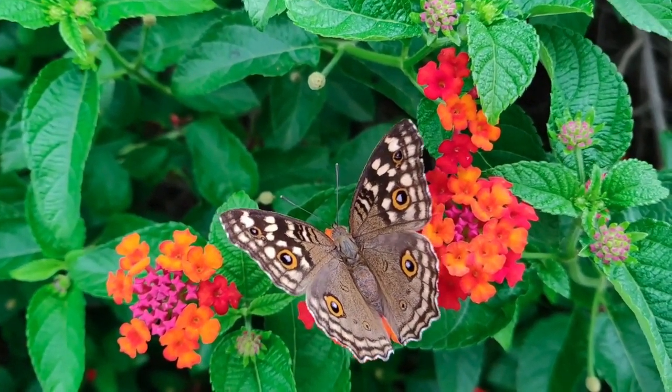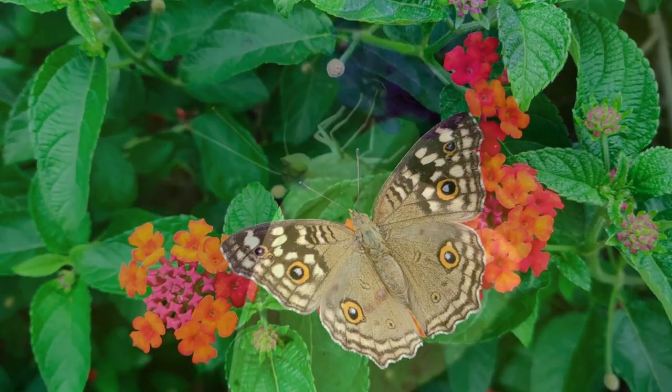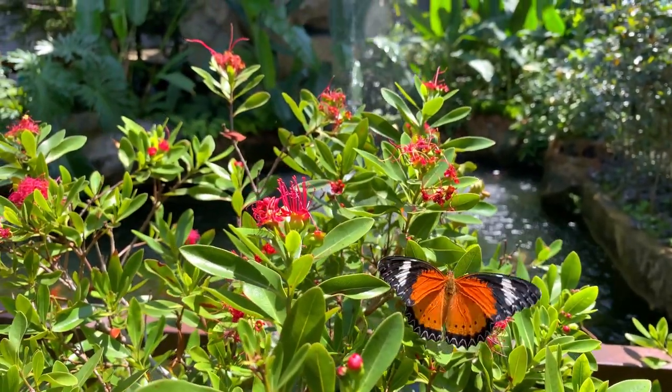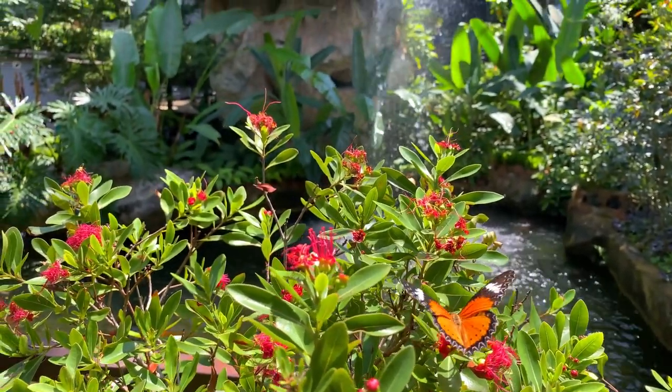However, no single individual butterfly will complete the whole trip. The oldest butterflies on record are found to be from the Paleocene Messel layer, or Fur Formation, of Denmark, which dates back approximately 55 million years.